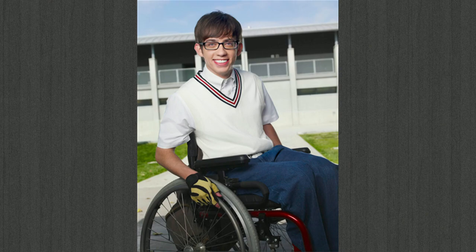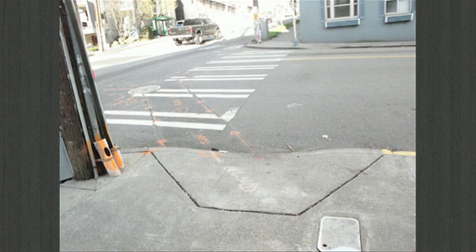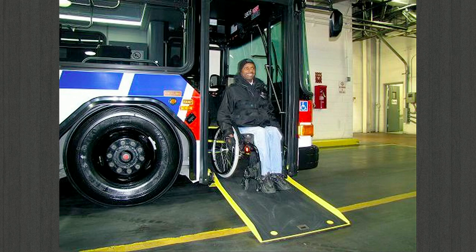Living with a physical disability isn't easy anywhere in the world. But if you live in a country like the United States, there are certain accommodations available to you that do make life easier. If you're in a building, you can take an elevator. If you're crossing the street, you have sidewalk cutouts. And if you have to travel farther than you can under your own power, there are accessible vehicles, and if you can't afford one, there's accessible public transportation.